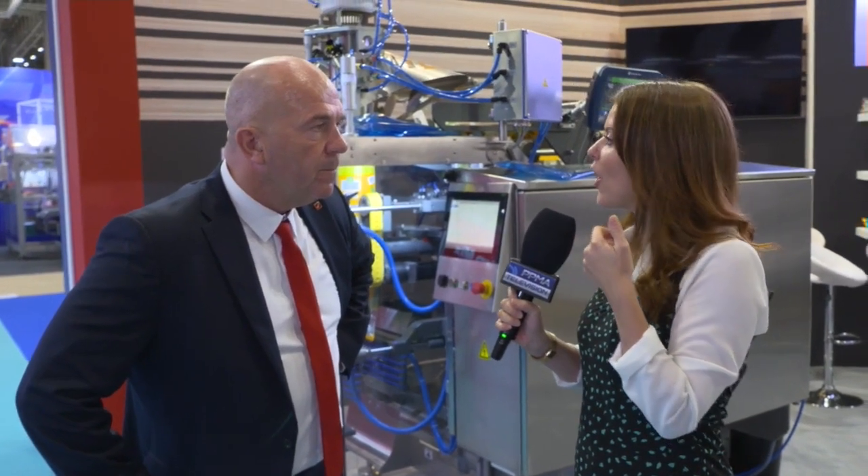Just before we let you get on, are you enjoying yourself at PPMA this year? I'm always enjoying myself at PPMA. Yesterday was a fantastic day. Today has been a little bit quiet this afternoon, but yesterday and this morning were fantastic. As long as I'm sitting down talking to customers, I'm happy. Why is it important that you come to PPMA every year? It's a two-way street — we get an opportunity to show people what we're doing and tell them about the latest technologies, but it's also a great opportunity to sit down and talk to people about what they want — not just for now, not just for materials or packing styles, but what we can do to make things better.